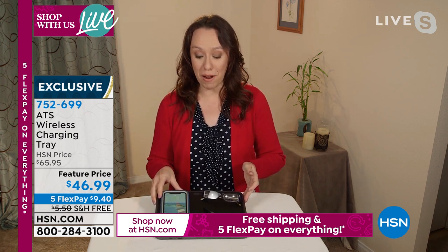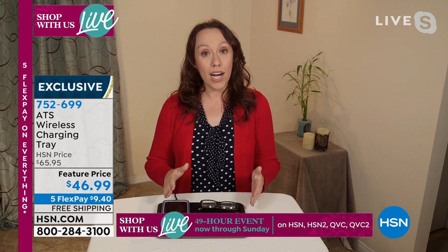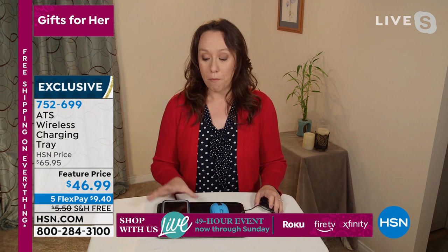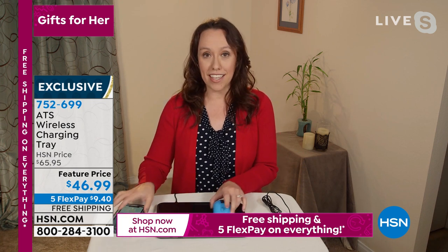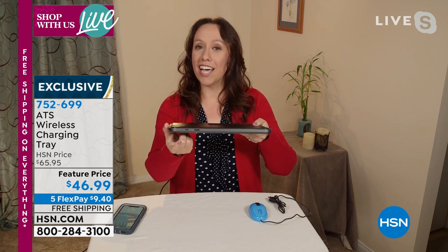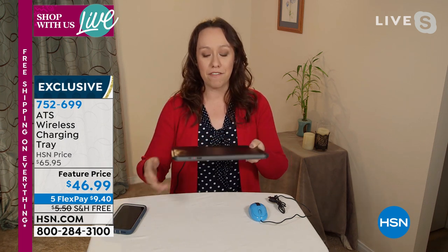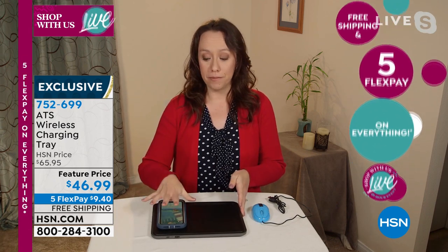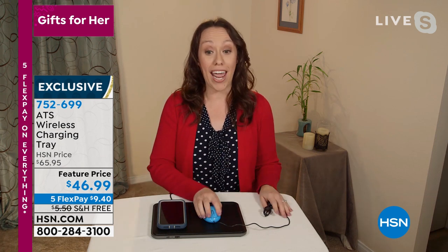It comes with the cable and the wall block — just plug into the port in the back and you're ready to go. Set your phone on the wireless side and it springs to life and charges. On the other side, use it as a mouse pad — your phone is still charging while you use it. It also has two ports on the side: a USB port and a USB-C port. The USB-C is for newer devices — newer iPhones, tablets. So you can charge wirelessly on one side and use the tray or mouse pad on the other.